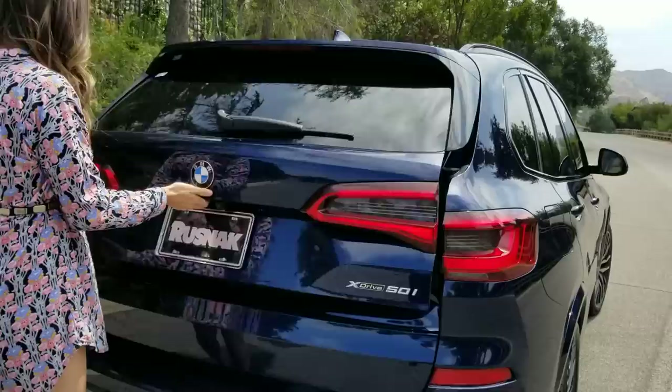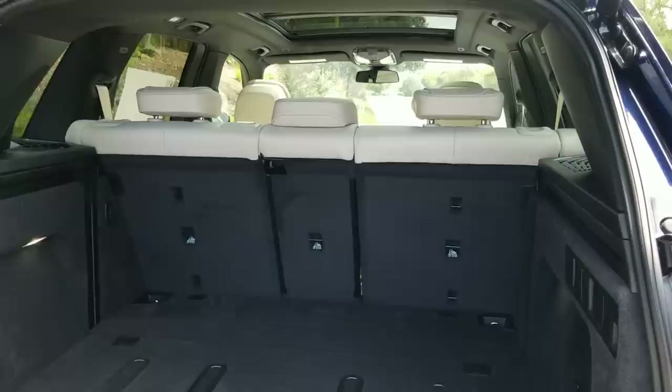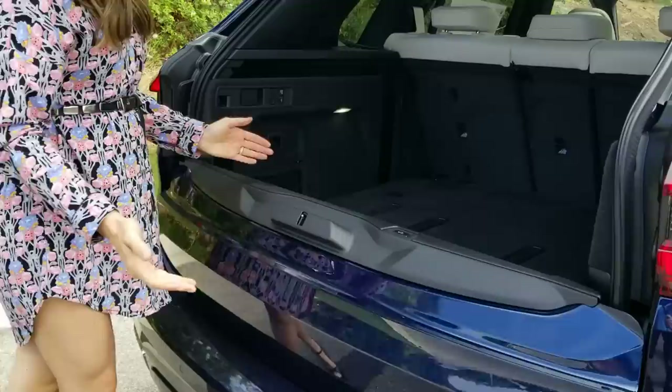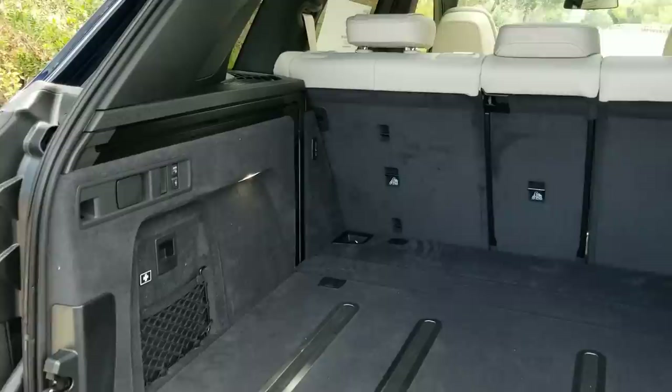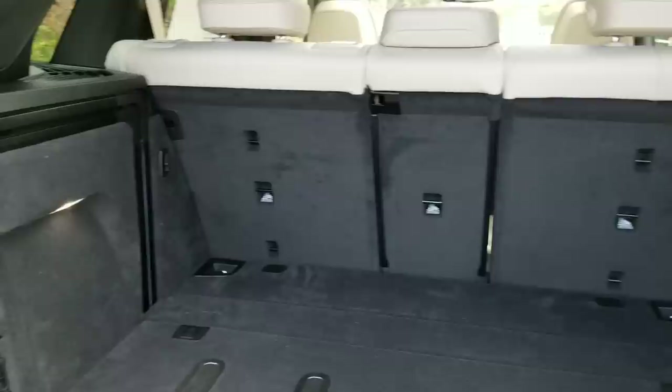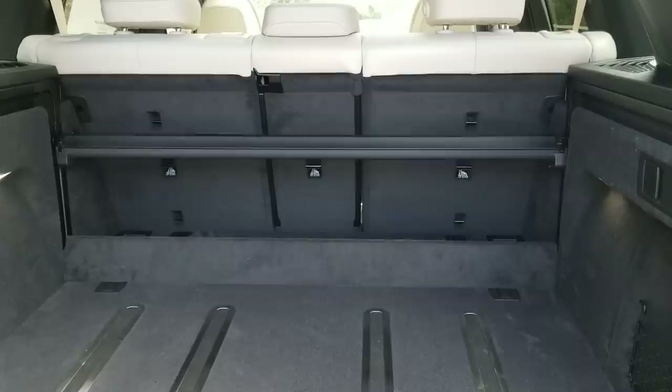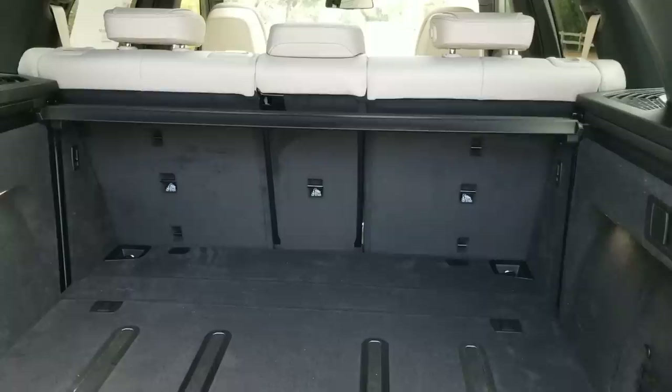The cargo space — you've got 33 cubic feet of storage back here with the seats up, and that jumps up to 72 cubic feet with the seats down. You used to have to do this manually, but now it's a button in the tailgate. With the luggage compartment option, you get these lovely buttons here. You don't have to take your security shade or cargo cover out and throw it in the garage anymore — you've got an automatic system.